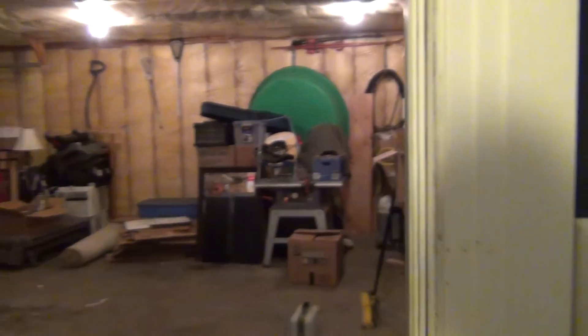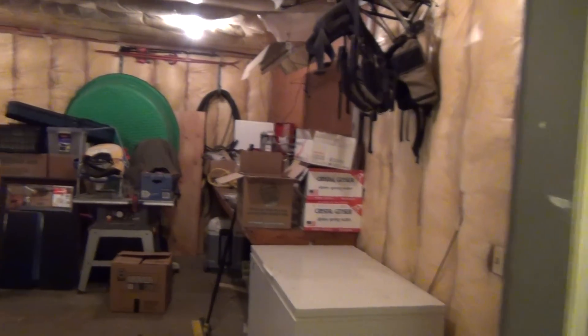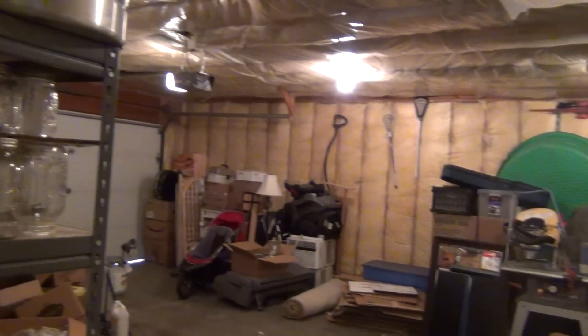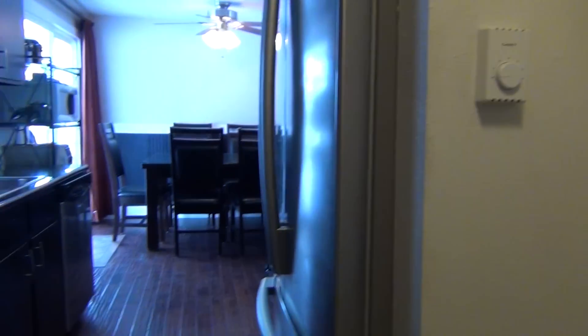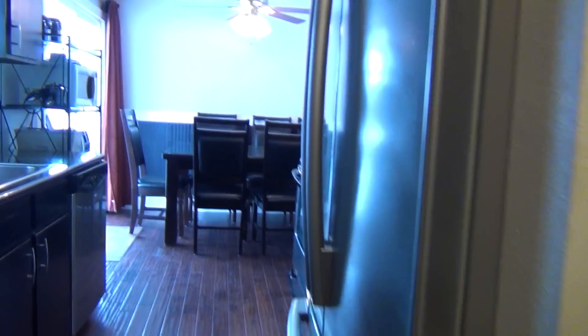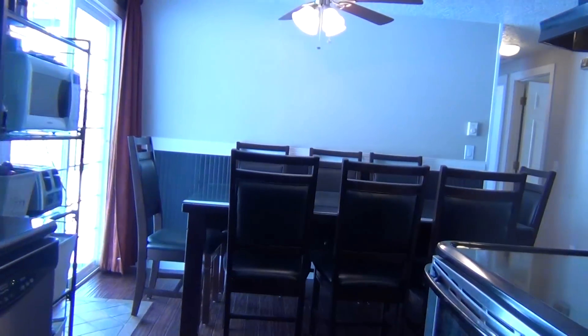The garage is an oversized, deep garage with insulation — just a quick look at that. And now we'll take you downstairs, where we have a second family room and some more bedrooms and storage rooms.